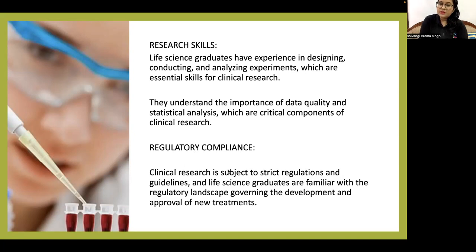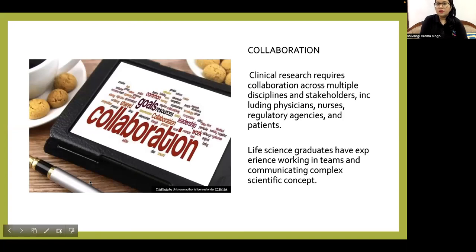Regarding regulatory compliance, clinical research is subject to strict regulations and guidelines, and life science graduates are familiar with the regulatory landscape governing the development and approval of new treatments. Clinical research also requires collaboration across multidisciplinary teams and stakeholders — including physicians, nurses, regulatory agencies, and patients. Life science graduates have experience working in teams and communicating complex scientific concepts.